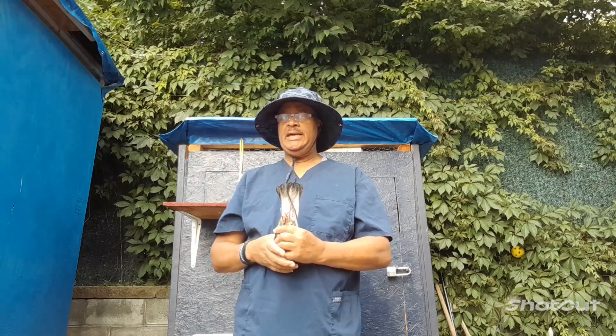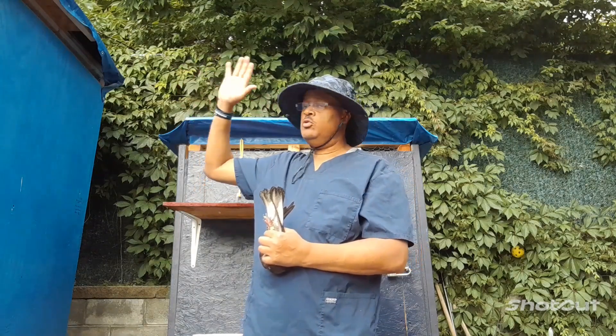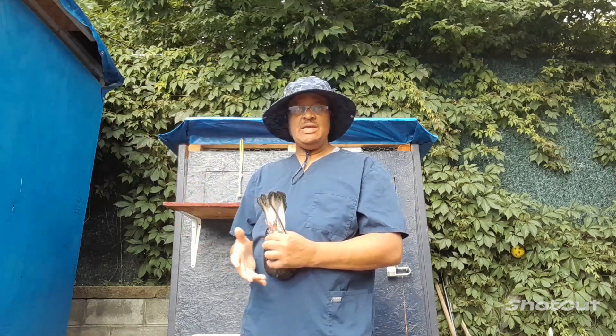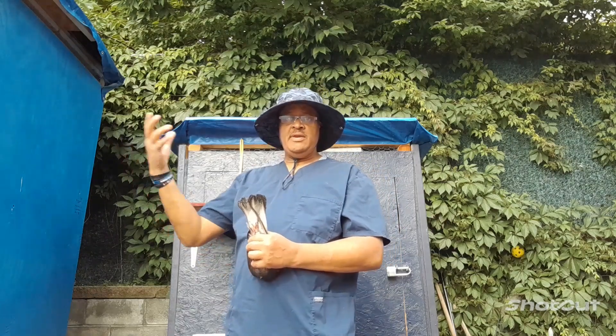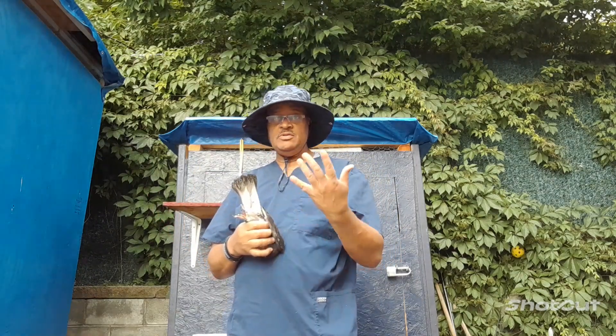I believe it was Saturday morning we let the tipplets out and they flew north, routing towards the old law. They stayed out there about an hour and then came back with this young bird here — this is a mixed-looking bird.